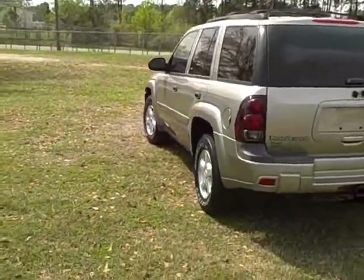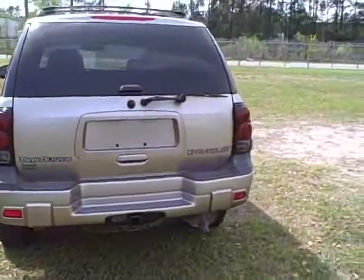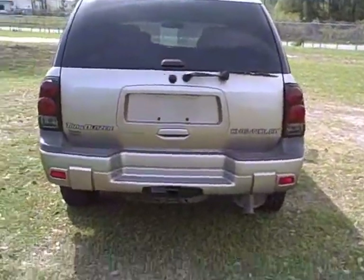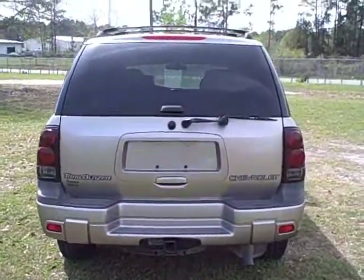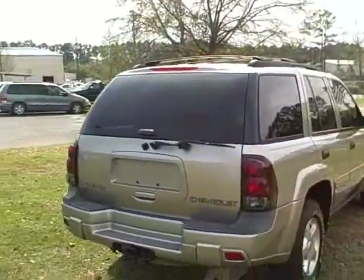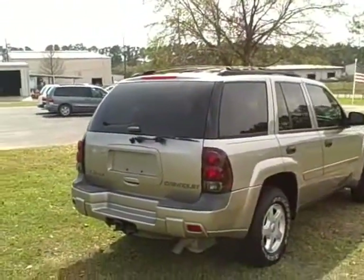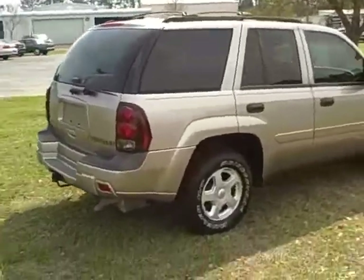It's a really clean vehicle for being a 2002. It's got the tow package, full-size spare tire underneath, and the pins for the trailer. This is a Class I receiver — this vehicle will tow over 7,000 pounds. It's got a 4.2-liter engine rated around 200 horsepower. Fuel economy is 17 in the city and 23 on the highway.